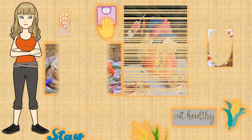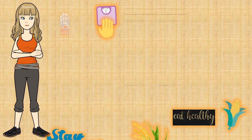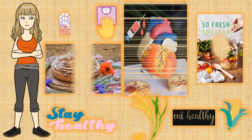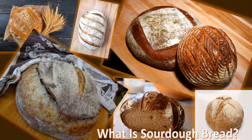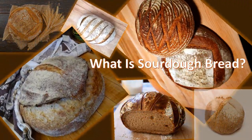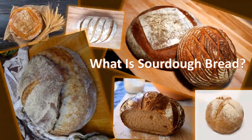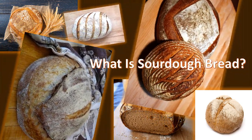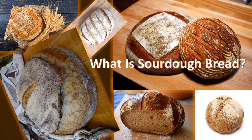Many people consider sourdough to be tastier and healthier than conventional bread. Some even say that it's easier to digest and less likely to spike your blood sugar. Sourdough is one of the oldest sorts of grain fermentation. Sourdough bread rises without the need for commercial yeast — its fermentation relies on wild yeast and lactic acid bacteria that are naturally present in flour to leaven the bread.